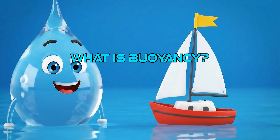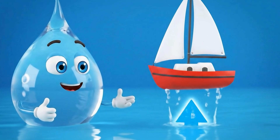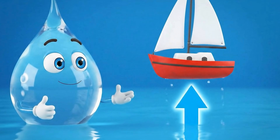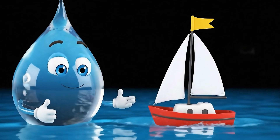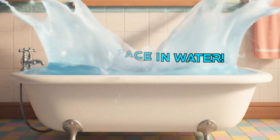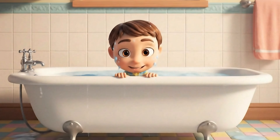It's all about buoyancy. Buoyancy is the amazing force that water, or any liquid, uses to give things a gentle push up. It's like water's invisible hand. When you put something in water, the water tries to push it up. It pushes back with a force equal to the weight of the water the object moves out of the way.